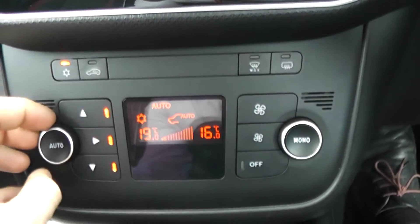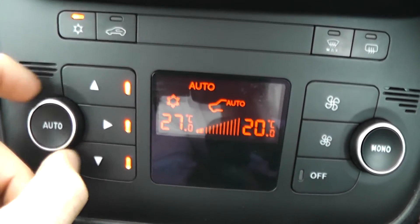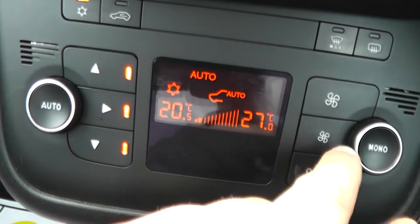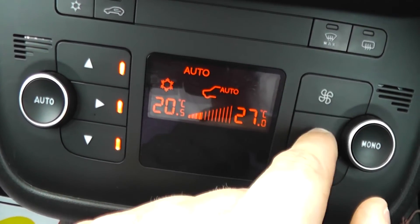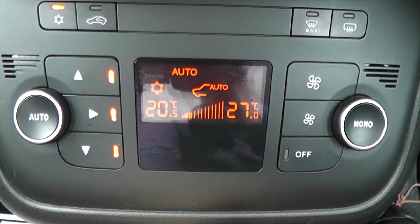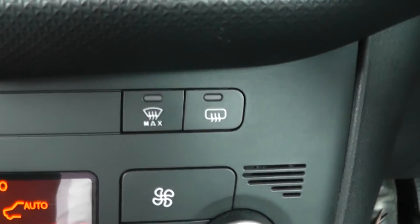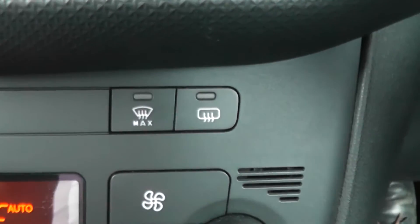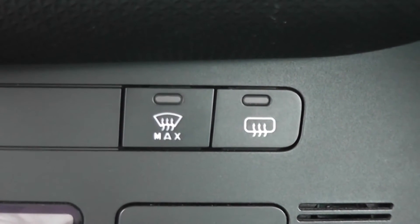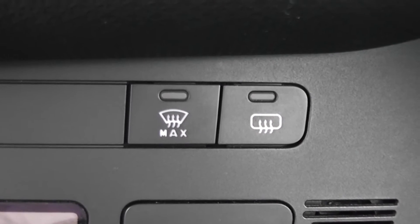Just here we have dual climate control. On the left hand side you can customise the temperature for both sides of the car independently. It's all very easy to use and you can choose the fan speed you'd like. It's very useful if two people can't agree on a temperature — you can have two different temperatures on either side of the car. At the top we have two individual buttons: the one marked Max on the left clears your front windscreen quickly by focusing all the fan strength to de-mist it, and the right hand one is for the rear windscreen.